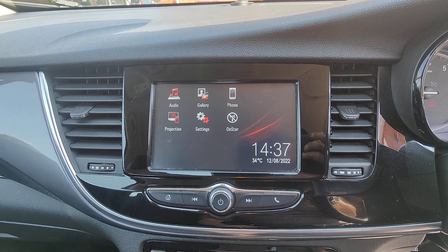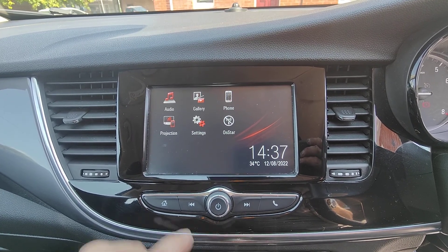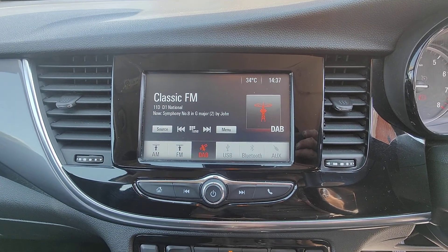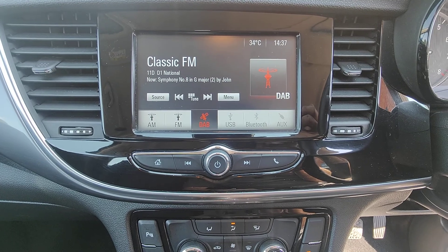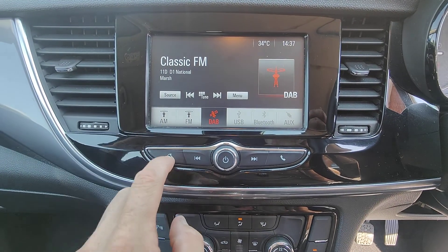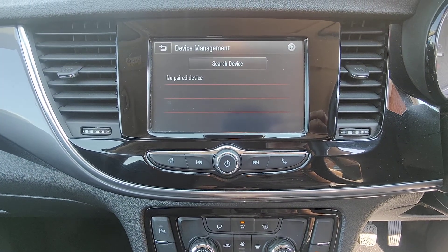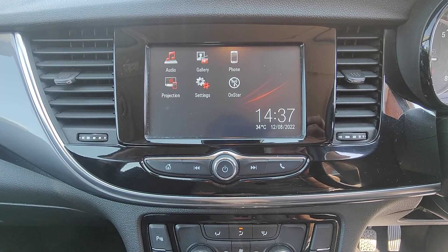Up at the top we've got the multimedia system — a really intuitive system to use. It controls your audio and telephone, and you can sync your Apple or Android device into it. For audio you have FM, AM, DAB, and you can add USB, Bluetooth, or auxiliary inputs. You can pair your phone and, using the steering wheel remote, enjoy seamless hands-free telephony.